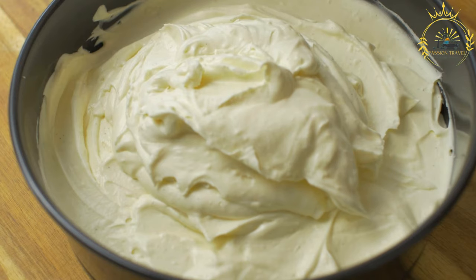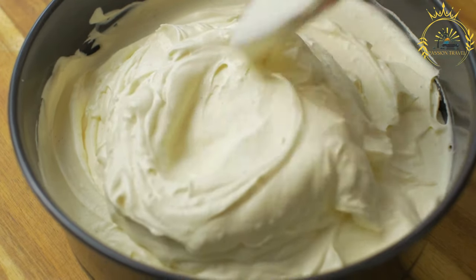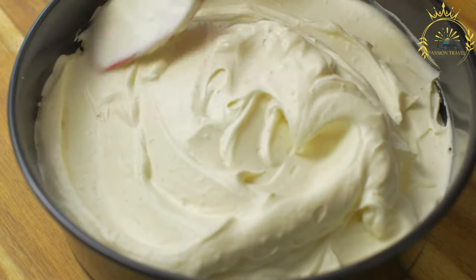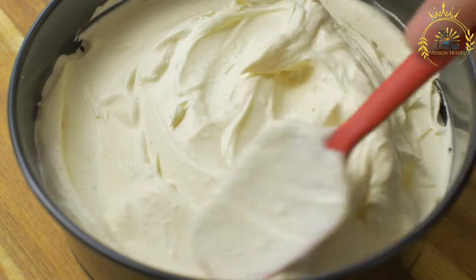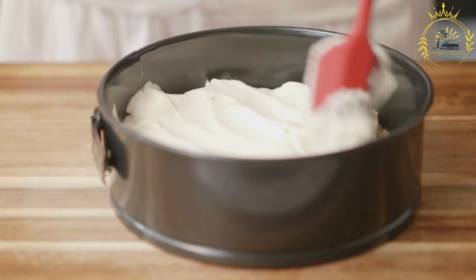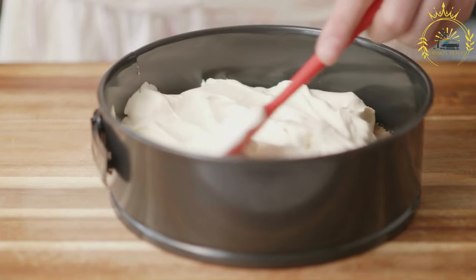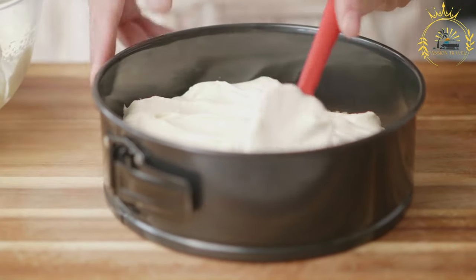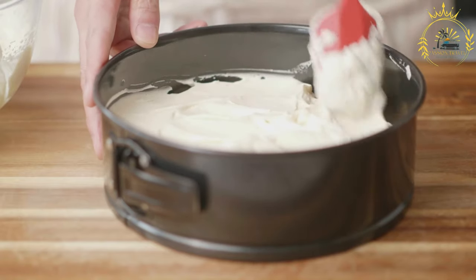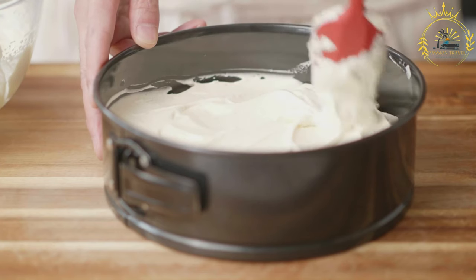Add Worcestershire sauce, soy sauce, and hot sauce if using. Add a pinch of sugar to balance the flavors. Assemble and bake: Pour the sauce over the filled cheese shell, ensuring it's well coated. Grate the reserved cheese and sprinkle it over the top to create a cheesy crust. Preheat your oven to 350°F (175°C). Place the filled cheese casserole in the oven and bake for about 30 to 40 minutes, or until the cheese is bubbly and slightly browned.